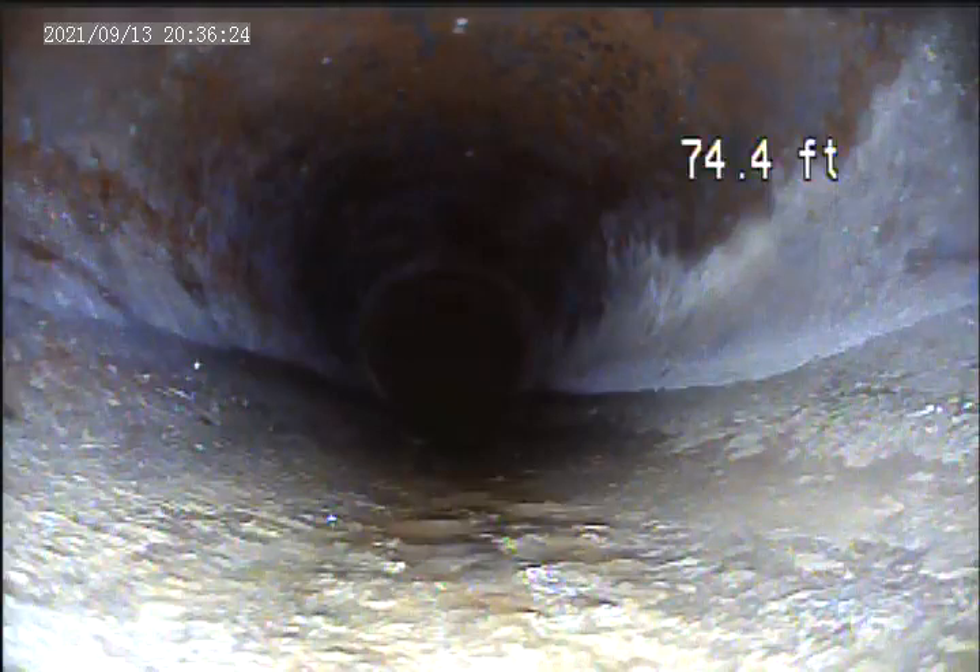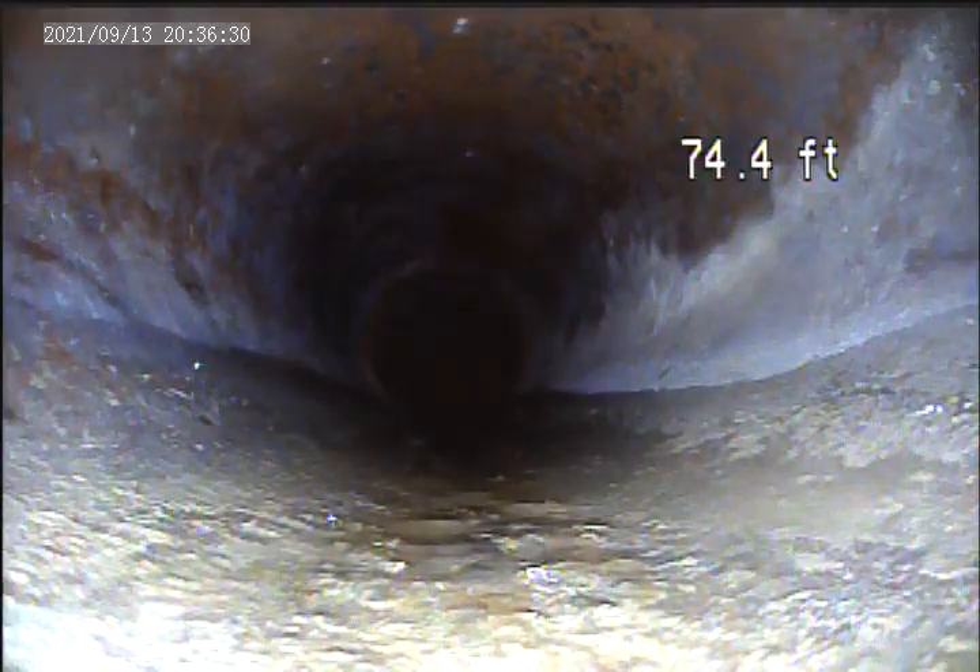We're at 275 Main Street, Lawrenceville. Today is September 17th. It's a video inspection. It's the only access we found outside. Back of the house is an area drain and the concrete. We got the camera at 74 feet. This is as far as we can get from this point. We are going to make a second video from the inside of the house. We're going to pull back from here.